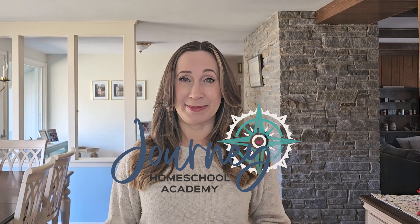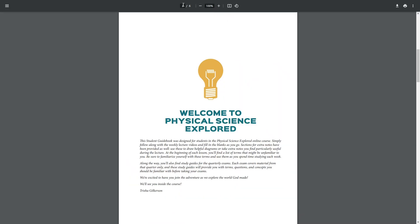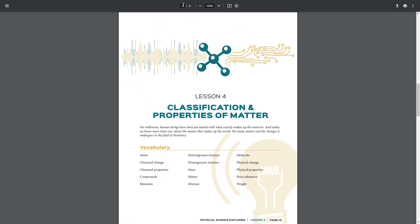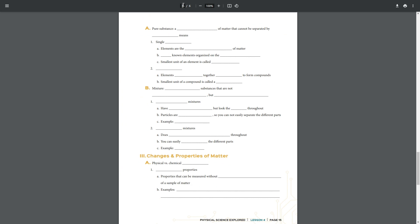If you're looking for a homeschool science program with a Christian worldview, you might want to look into Journey Homeschool Academy. This is a video-based science program for kids in elementary, middle, and high school, with courses in astronomy, biology, chemistry, earth, and physical science. In addition to the video lessons, students will complete hands-on learning activities and additional reading assignments. The courses are designed to be customizable to meet your family's needs.